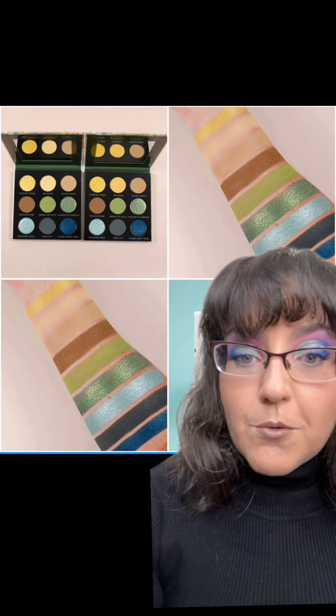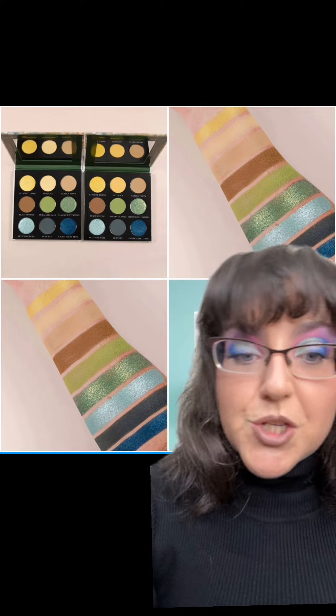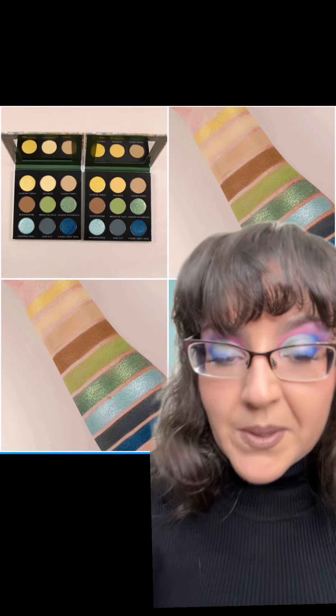Sydney Grace Cosmetics is coming out with four different palettes this July, kind of towards the end, as part of their Christmas in July sale, which is quite the bonanza.